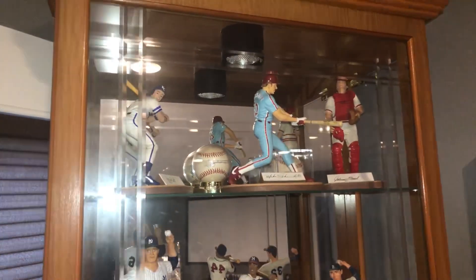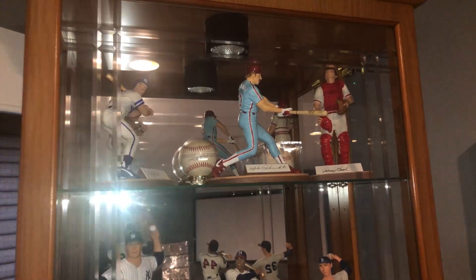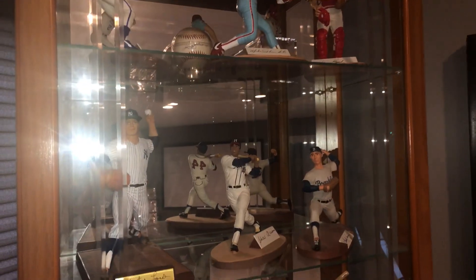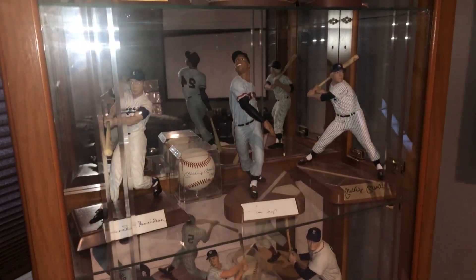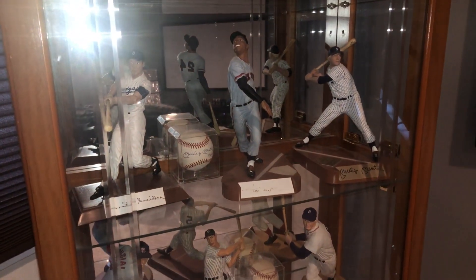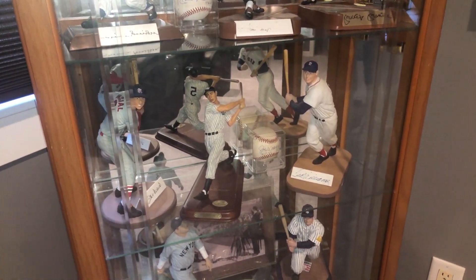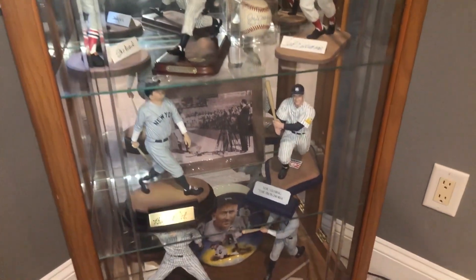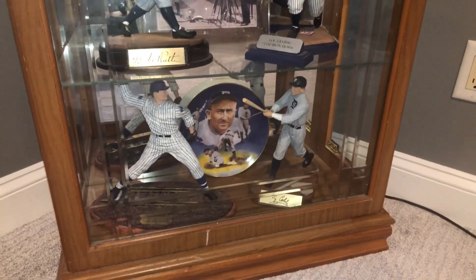And a lot of autographed figurines and balls in here. You've got George Brett, Schmidt, and then Bench, and there's a Reggie Jackson autographed ball. And you've got Whitey Ford, Hank Aaron, Sandy Koufax. And below that you've got Mickey, Willie, the Duke. There's a Mantle signed ball back there, and then Ted Williams, DiMaggio, and Musial. The ball back there is the DiMaggio ball. And then Ruth and Gehrig. And then in the bottom you've got the Big Train, Walter Johnson, and Ty Cobb.